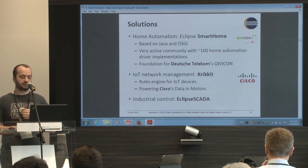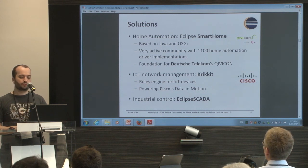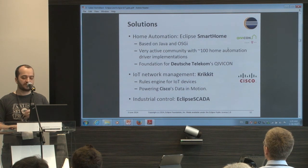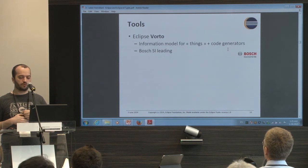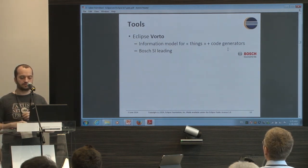There are more classical industrial projects like Eclipse SCADA, which is a SCADA server. And there is a new project called Vorto from Bosch, which is about modeling and models for the Internet of Things.